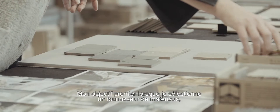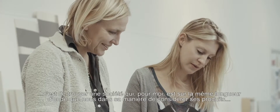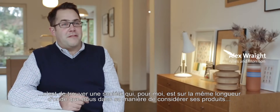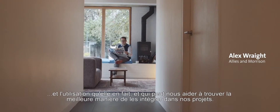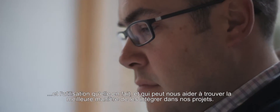The most important thing when I'm selecting a supplier of materials is to find a company who I feel are aligned in terms of the way that they think about their products and the use of their products and are able to help us work out ways to use their products within the scheme.